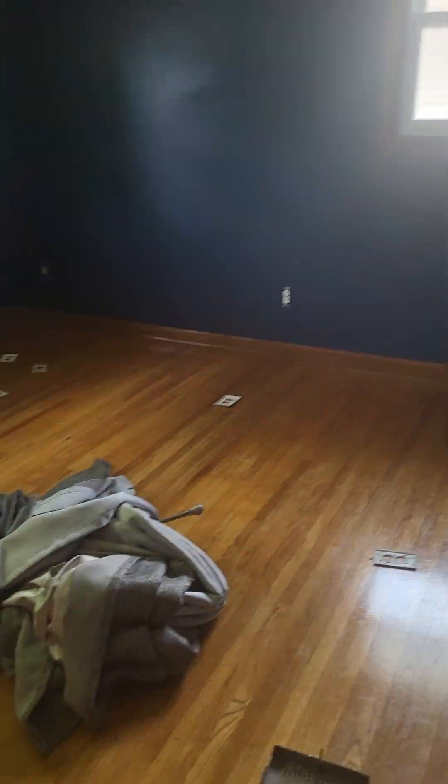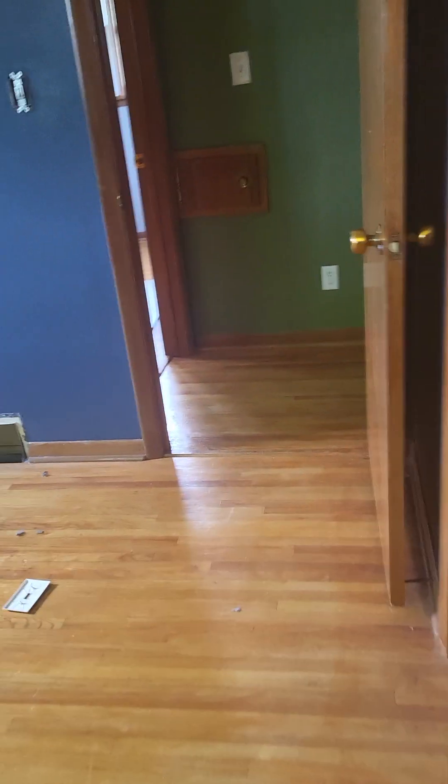This is gonna be our room, which we're gonna be painting teal. And that is the living room, which we're gonna be painting purple.